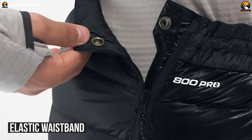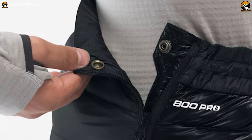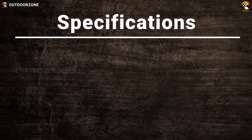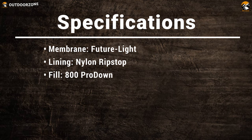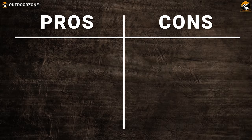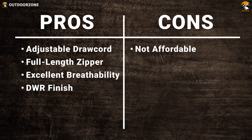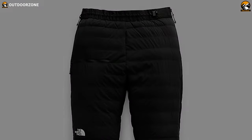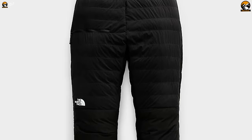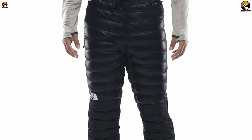Its elastic waistband has drawcord adjustability and features snap-tab adjustment, reverse coil, and full-length side zips for easy on and off. Stash the North Face Summit L3 down pants into your pack before a weekend of hiking or high alpine camping to provide yourself with warmth and comfort when temperatures drop and the weather gets bad.